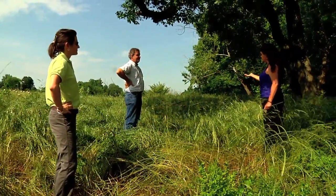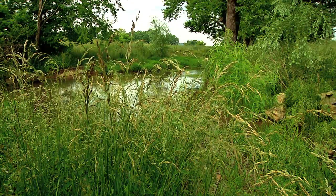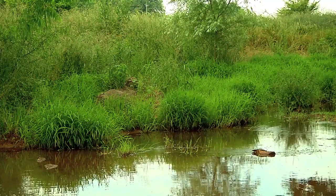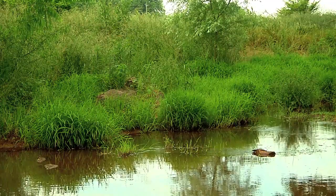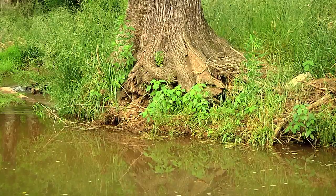Dr. Forbes Walker and colleagues from UT's Institute of Agriculture are working to restore Oostenala Creek. They've made stream banks more secure so vegetation can stabilize the soil, possibly saving this tree from falling in.